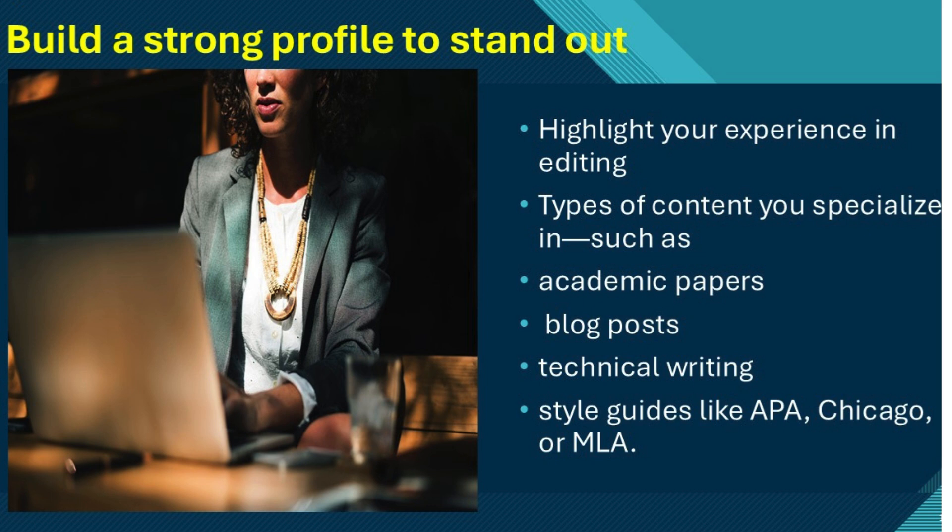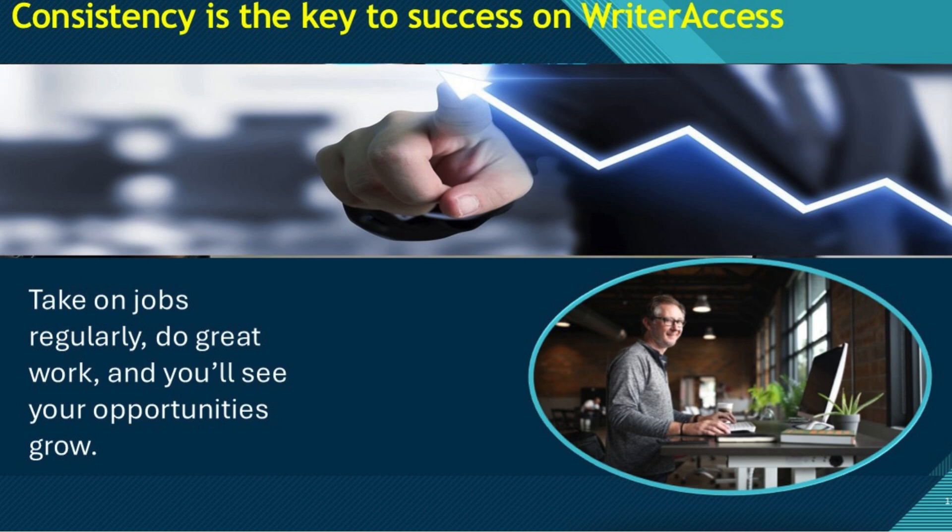Highlight your experience in editing, the types of content you specialize in — such as academic papers, blog posts, or technical writing — and your familiarity with different style guidelines like APA, Chicago, or MLA. Once your profile is set up, you'll gain access to WriterAccess's job board, where clients post editing jobs in bulk. The jobs vary in complexity and pay based on your experience level, so make sure to start with tasks that match your skill set.